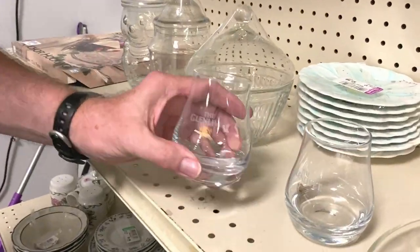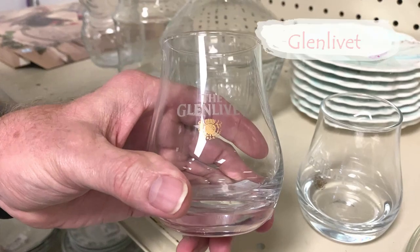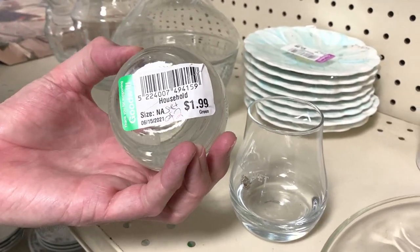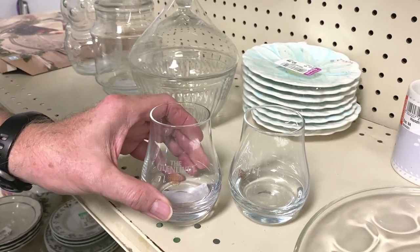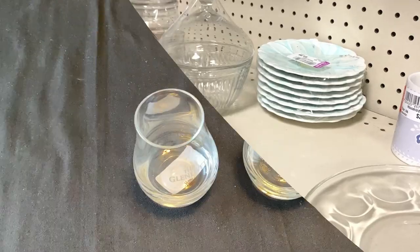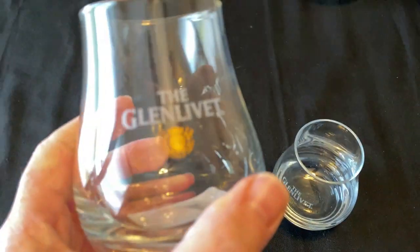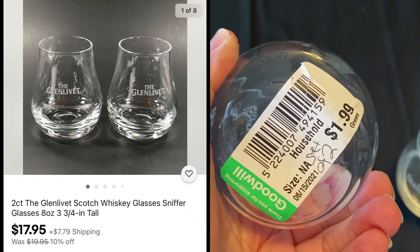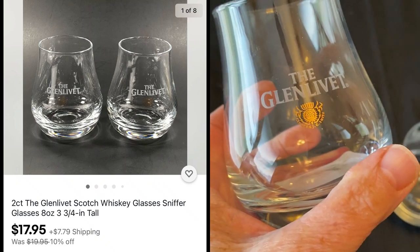Mark, did you find something? What do you got? One of these Glenlivet whiskey glasses — two of them for $1.99. They might sell for $20 to $30. We listed the lot of two Glenlivet Scotch whiskey snifter glasses for $19.95, on sale plus shipping. Paid $1.99.